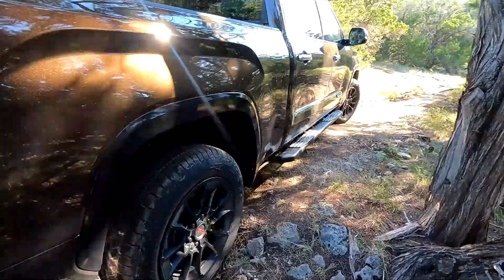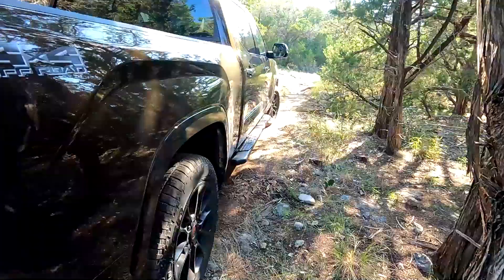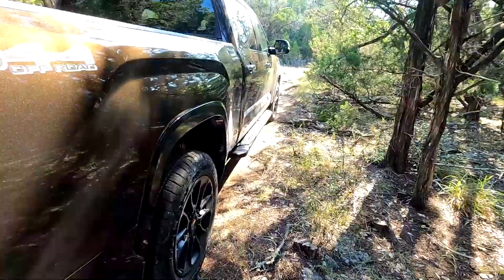With the 1794, which is pretty much based off of the Platinum trim, this is an ultra-luxurious truck. With the 1794, you get leather — beautiful leather inside — you get great looks, and you get off-road ruggedness now with this new TRD off-road package.